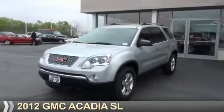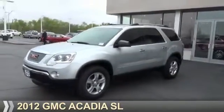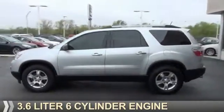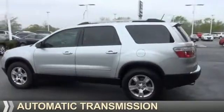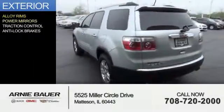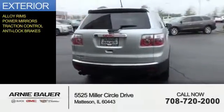Presenting the 2012 GMC Acadia. It's powered by front wheel drive, a 3.6 liter 6 cylinder engine, and an automatic transmission. The features include alloy rims, power mirrors, traction control, and anti-lock brakes.